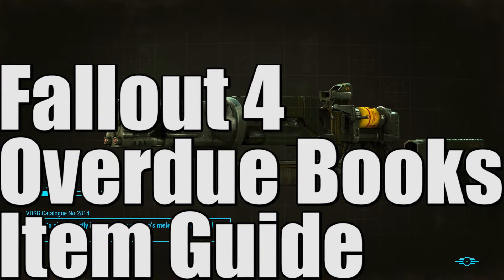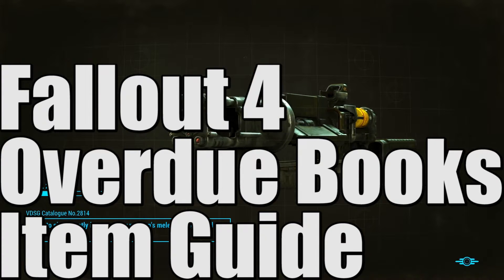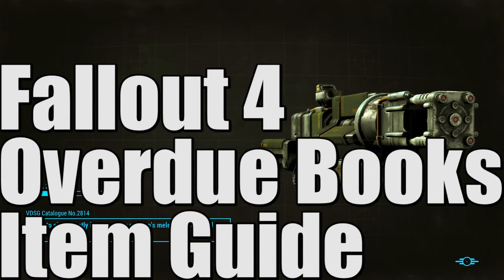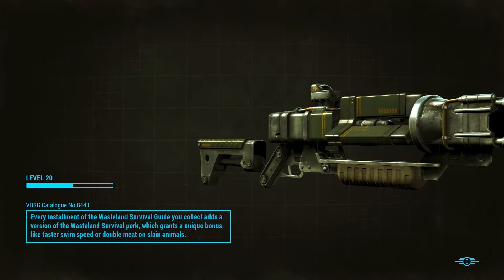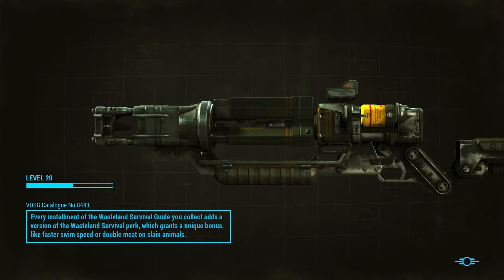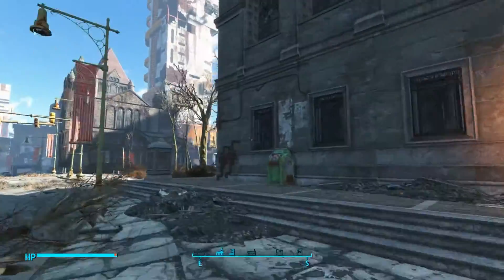Hello everybody, it's Bluefinner here and welcome back to another Fallout 4 guide. Today we are not doing a weapons guide, this is more of an item guide. It's going to be to do with the overdue books that are scattered around the wasteland. Don't get rid of these because they're not super useful but they're pretty useful.